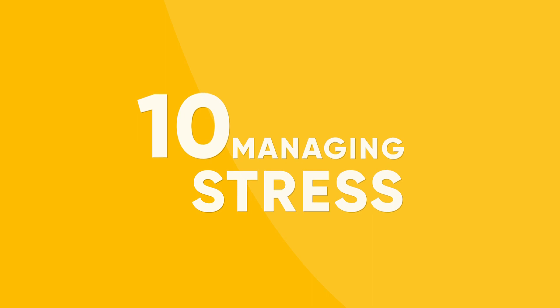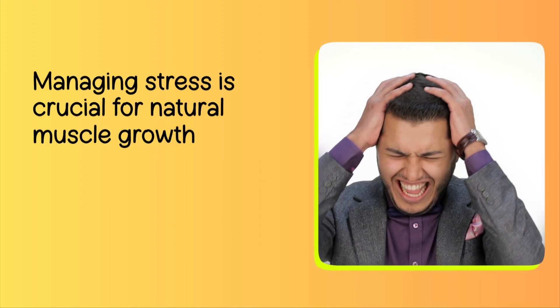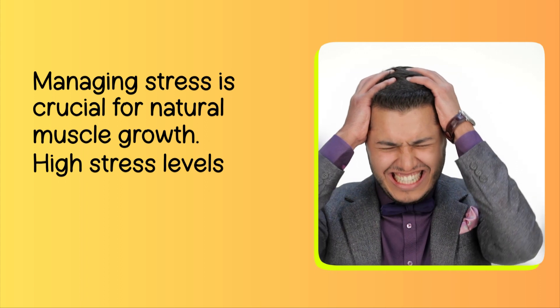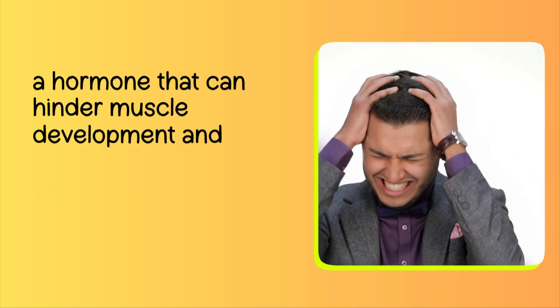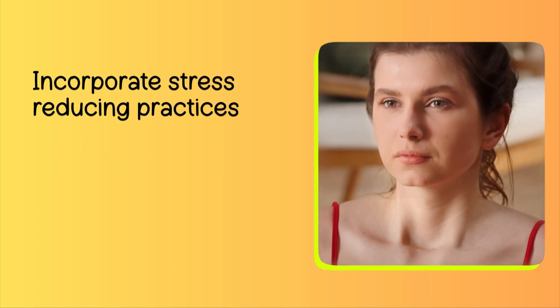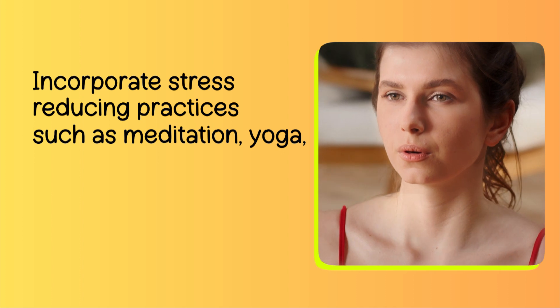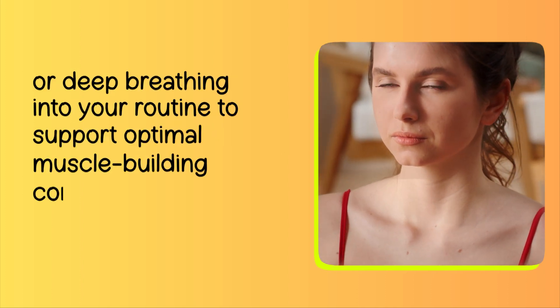Number 10: Managing Stress. Managing stress is crucial for natural muscle growth. High stress levels elevate cortisol, a hormone that can hinder muscle development and increase fat storage. Incorporate stress-reducing practices such as meditation, yoga, or deep breathing into your routine to support optimal muscle-building conditions.